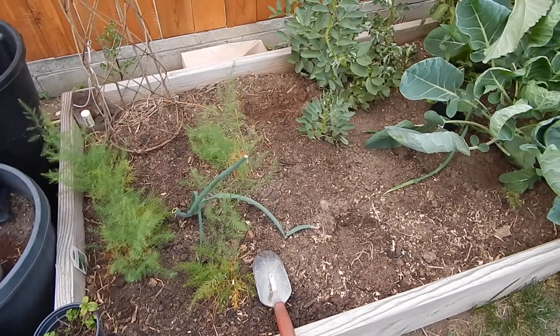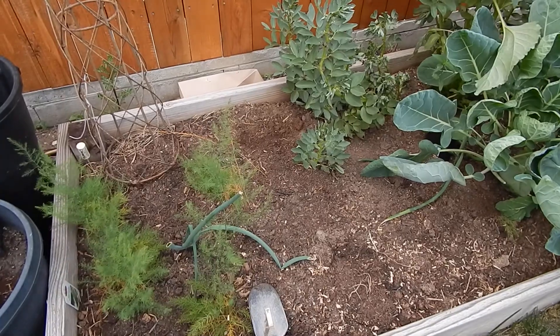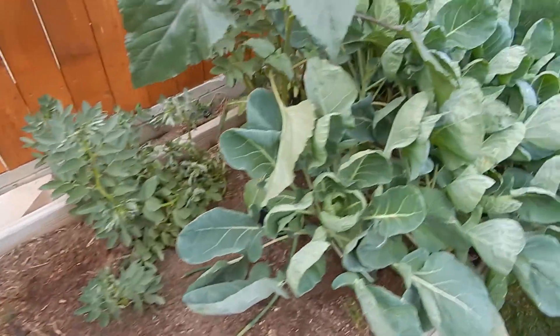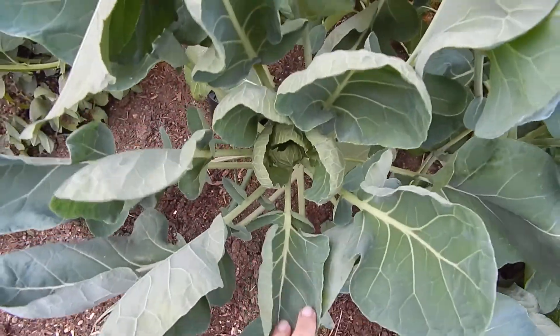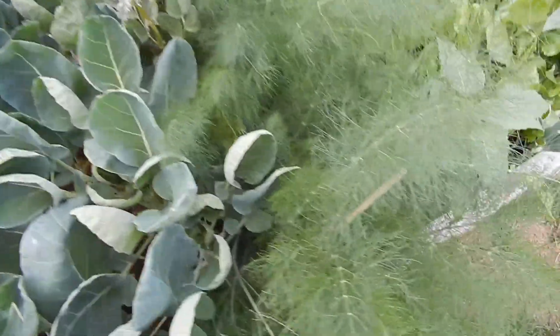There's a bunch of crowns down in here that I've planted in these bare spots that will hopefully come up at some point. These are the Brussels sprouts — I'm not sure when they're supposed to start bristling; they just kind of look like plants. I never grew them before so I don't really know.